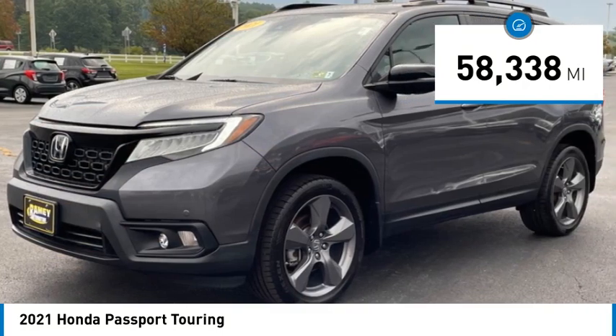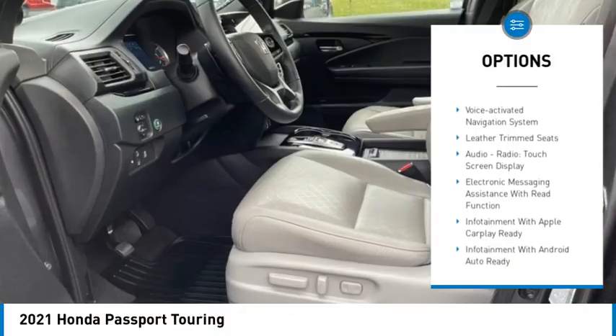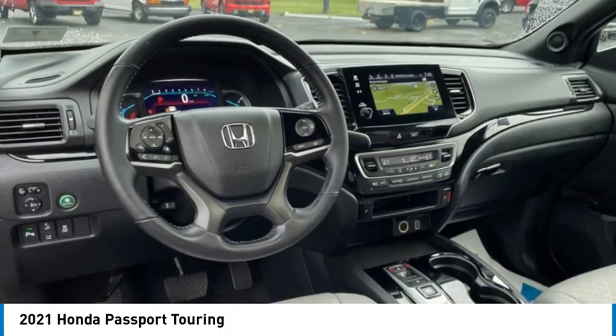Here are some of this vehicle's great options: power windows with safety reverse, remote engine start, stability control, braking assist, power brakes, and traction control.